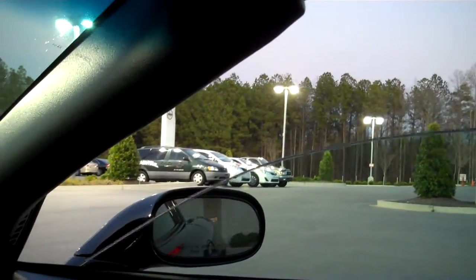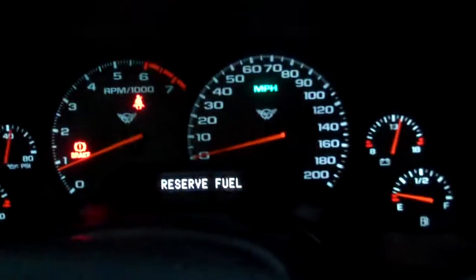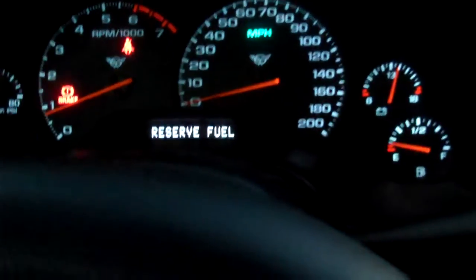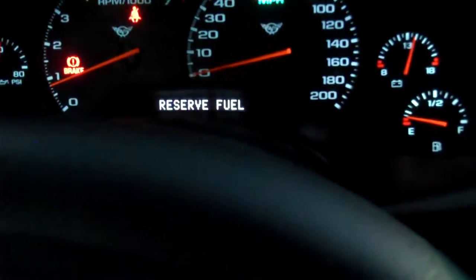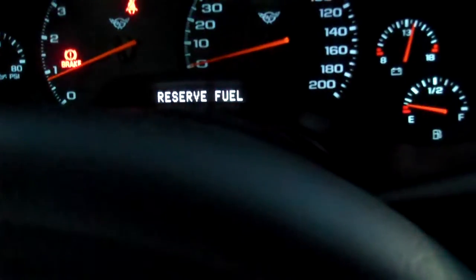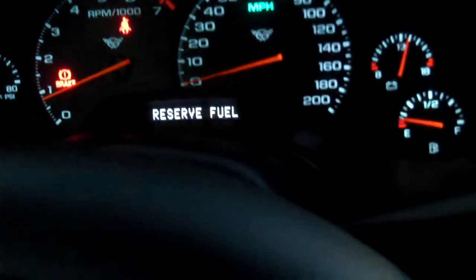I'll show you the driver's window operating, passenger window operating, take it for a short test drive, look at the gauges — I can't go too far, but I do want to get it out on the road and test it out for you.